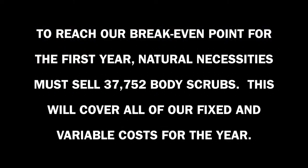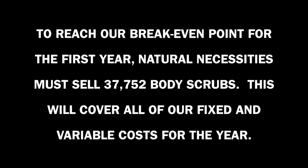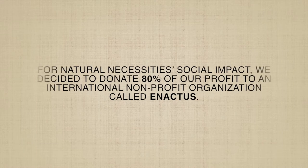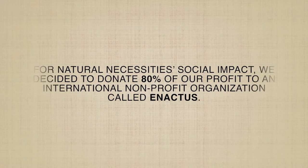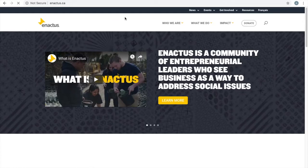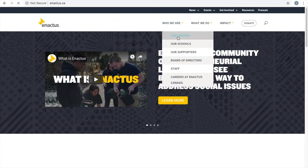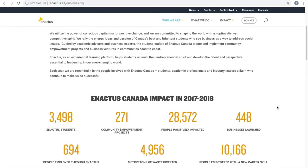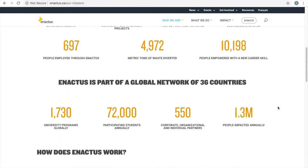We sell our body products by having a wide variety of scents for customers, which will lead to an increase in sales and overall profit for Natural Necessities. Enactus is an organization that brings together students, academics and business leaders to work towards using business practices to build a better and more sustainable world.